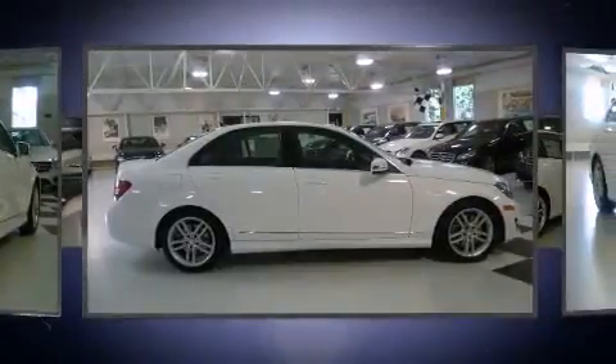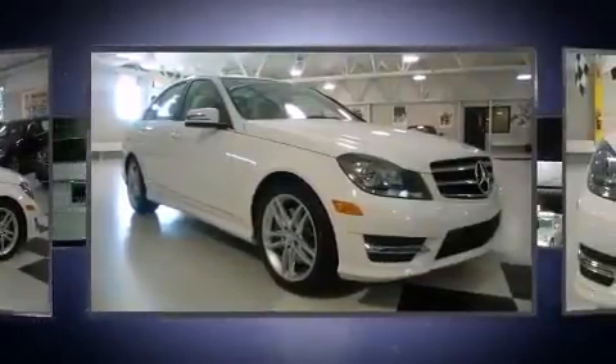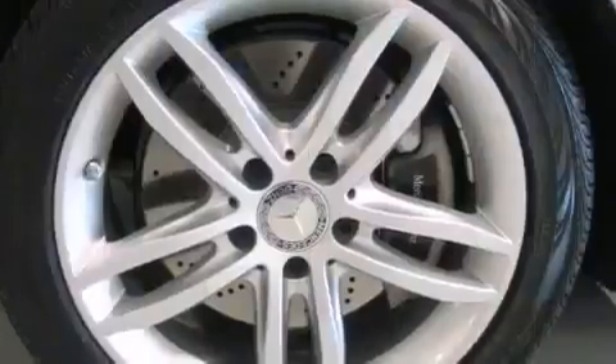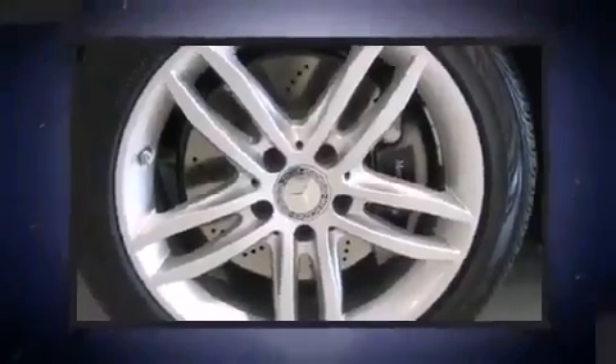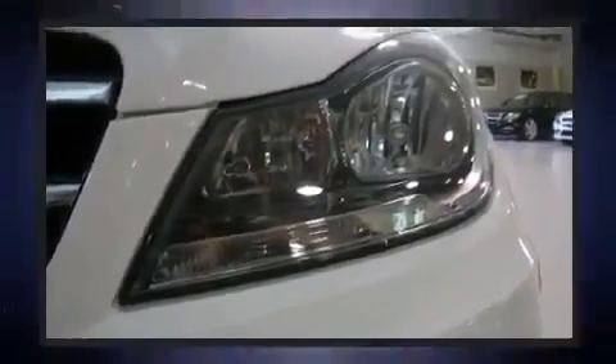Mercedes-Benz infused the interior with top-shelf amenities such as a built-in garage door transmitter, an automatic dimming rear-view mirror, power front seats, and more. For drivers who enjoy the natural environment, a power moonroof allows an infusion of fresh air.